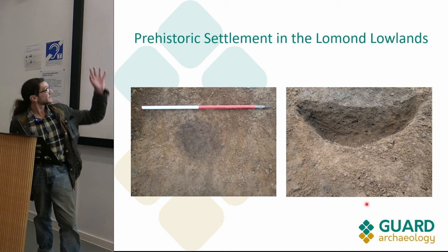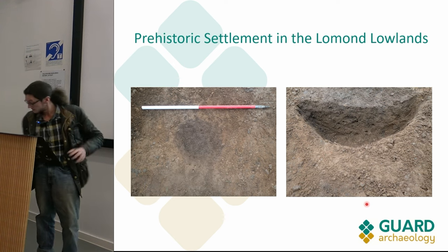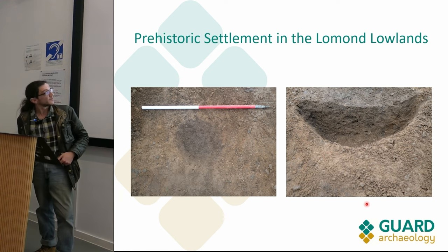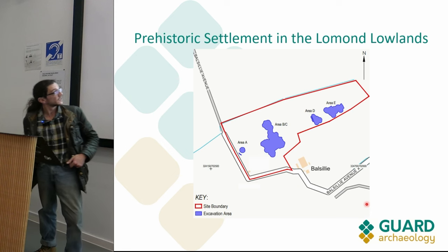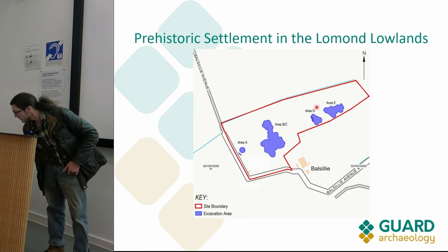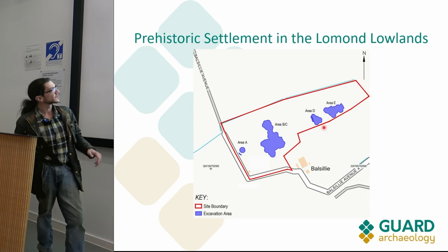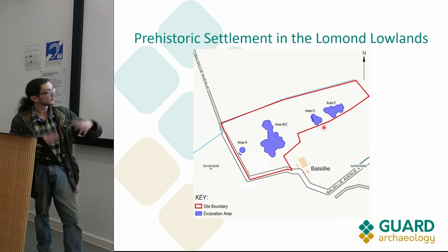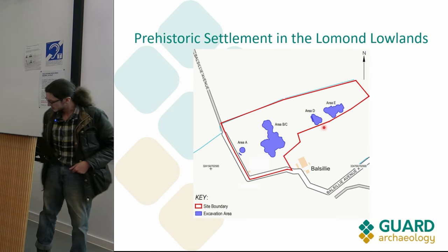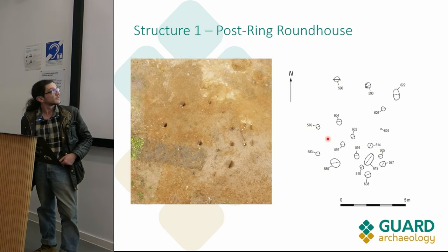You can see this circular truncated post hole. From this single feature that we found in what we're calling Area D - I'll show you the site map, you can see Area D up here - we began to expand around it. We thought it was archaeologically significant, so we expanded an area around it to see if it constituted any more extensive archaeological remains, and this is what we found.